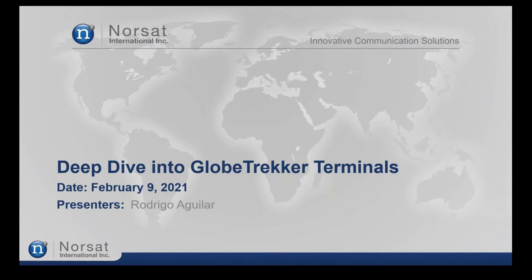He is responsible for NORSAT's customer service team, providing technical support, training, and on-site implementation. He has a bachelor's in electronics and communications engineering and will also be taking questions during our Q&A section at the end of the webinar. Rodrigo, the floor is yours.